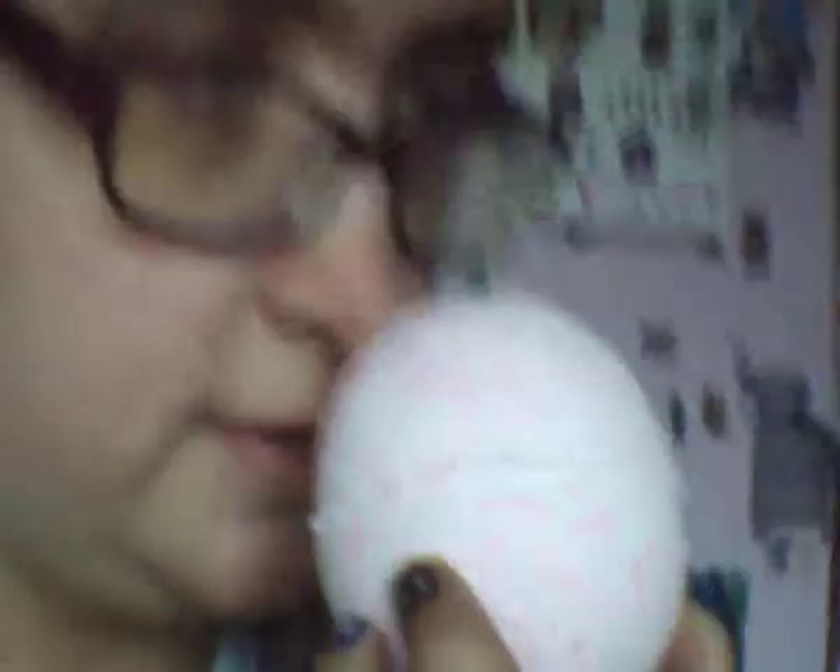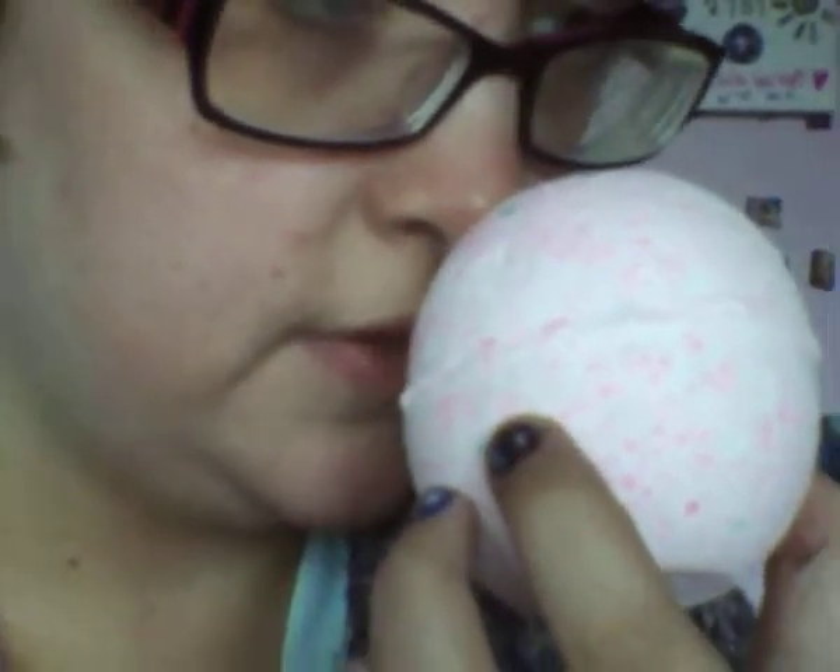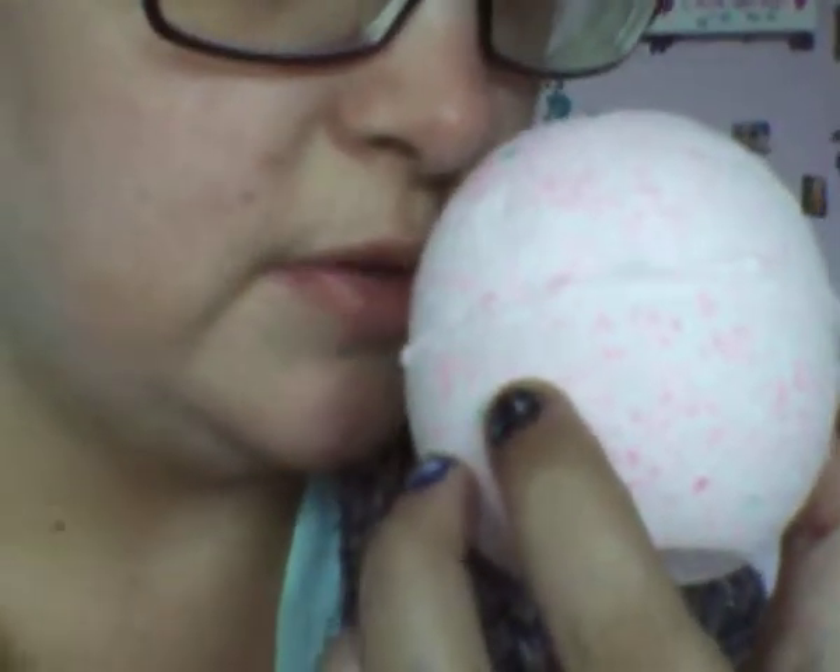The one I'm getting out now is the Shakura bath bomb — I don't know how you pronounce it. This one is white and it's got pink bits around it, and at the top it's got greeny, bluey bits. This one to me smells quite floral. I do really like the smell of this one.